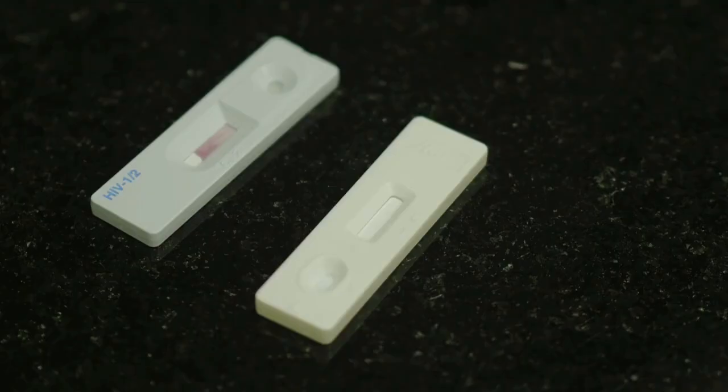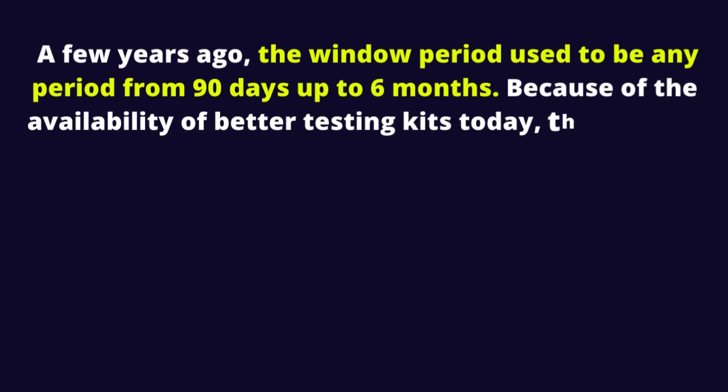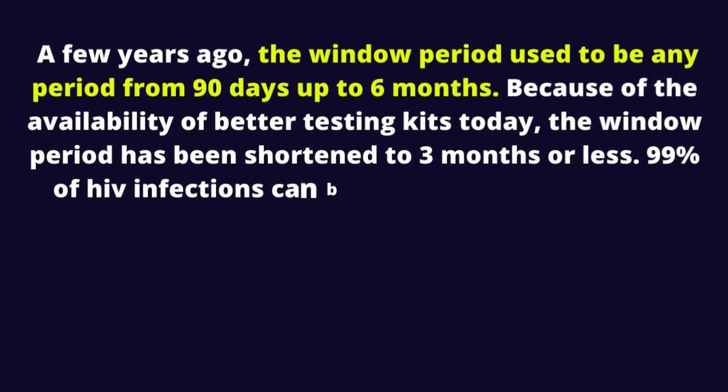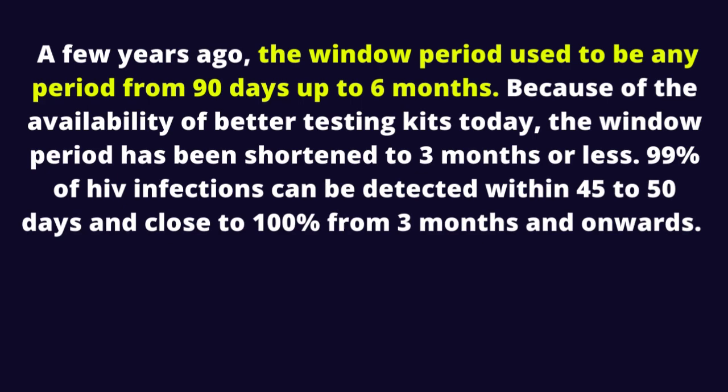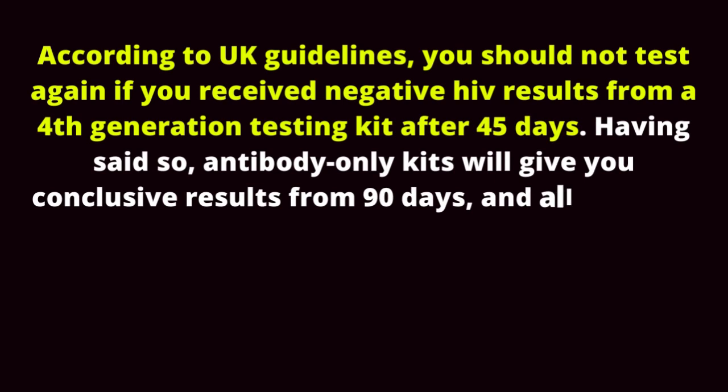4. 4th generation HIV test at 3 months. A few years ago, the window period used to be any period from 90 days up to 6 months. Because of the availability of better testing kits today, the window period has been shortened to 3 months or less. 99% of HIV infections can be detected within 45 to 50 days, and close to 100% from 3 months onwards. According to UK guidelines, you should not test again if you received negative HIV results from a 4th generation testing kit. Antibody-only kits will give you conclusive results from 90 days, and all HIV RNA or NAT tests are conclusive from 33 to 45 days onwards.